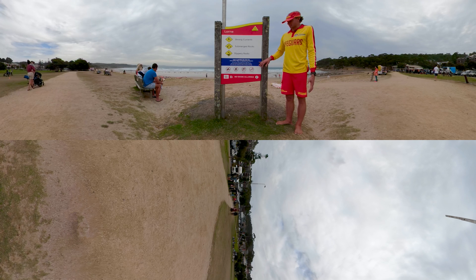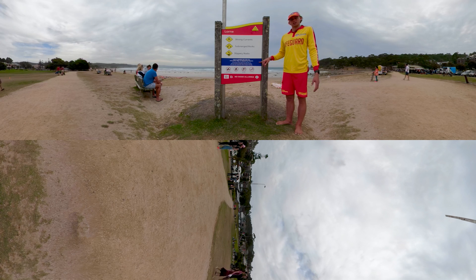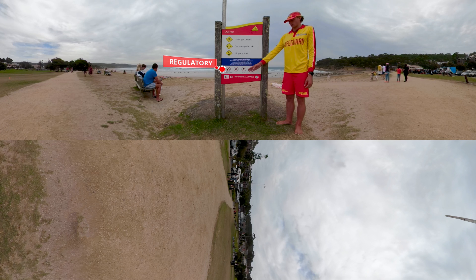Down in the blue, you can see the important information about when the red and yellow flags will be displayed and lifesavers or lifeguards like myself will be on patrol. When you see the red and yellow flags, it's really important that you swim between them. Down the bottom, that's where you can see what's not allowed at this beach, such as no alcohol.